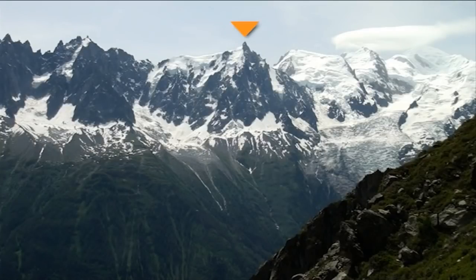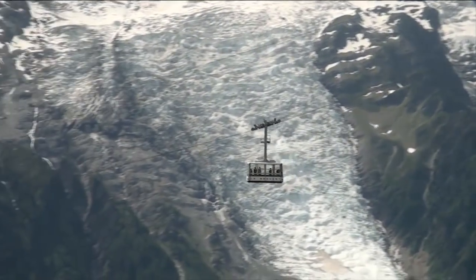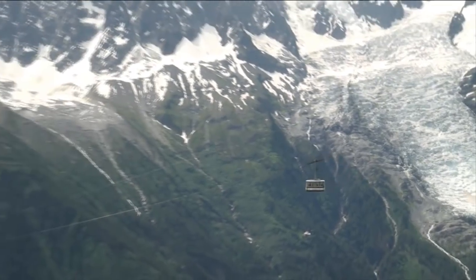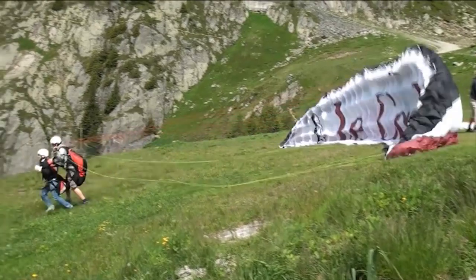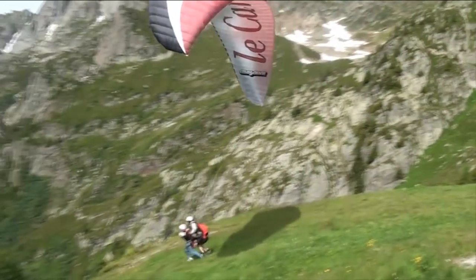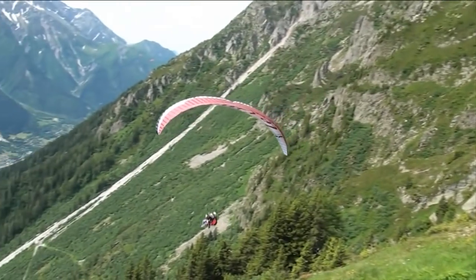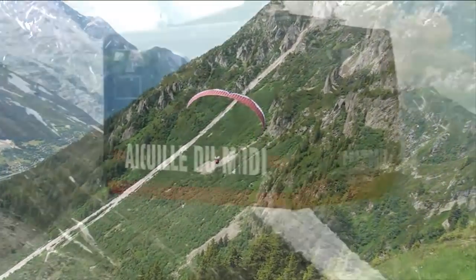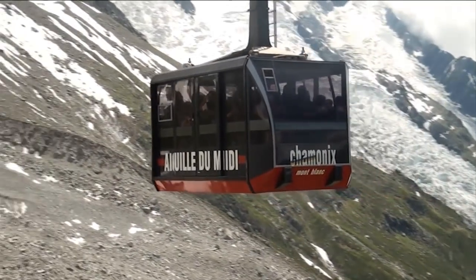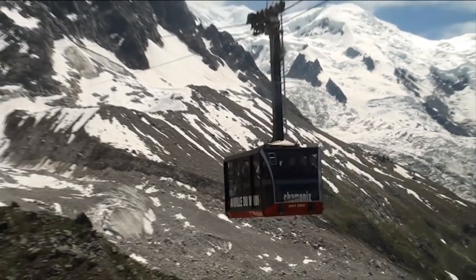Jeanette points out Mont Blanc and the rock spires of Aiguille du Midi. Our intention was to take the gondola back down to the town, but we missed the last car of the day. Bugger! We were not game enough to try this means of transport, so we were in for a long walk. If you wish to take the cable car to the Aiguille du Midi it is necessary to buy tickets early, or you may find it is booked out.